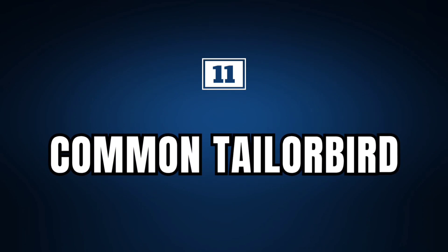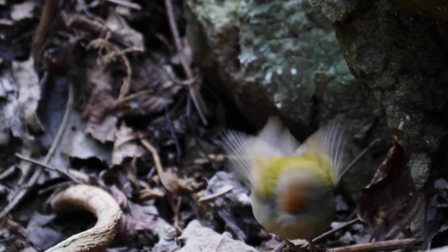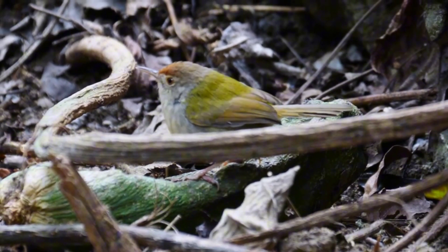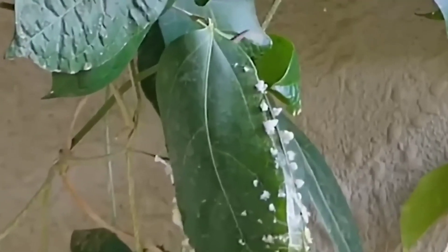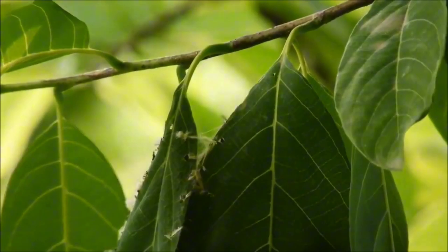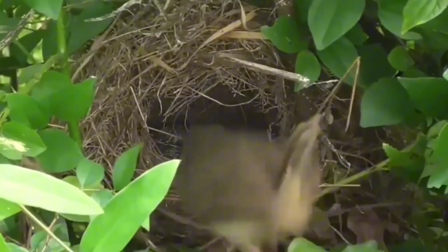Common Tailor Bird. Now let's talk about a bird with the ability to sew. We're talking about the common Tailor Bird, a bird well-known throughout the world for its fantastic and unique ability to sew its nest. This process begins with the female choosing the ideal location and the right leaves, then using plant fibers or spiderwebs as thread to join the edges of the leaves, and its beak as a needle to pierce the leaves and cross the lines between them. Once the sewing is done, they fill the inside of the nest with feathers and plant material to prepare it for laying eggs, which are incubated by both parents.